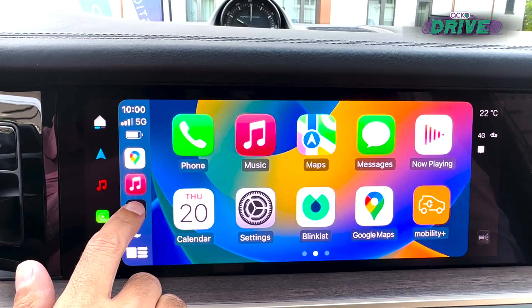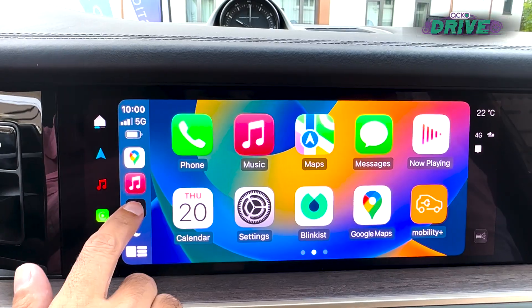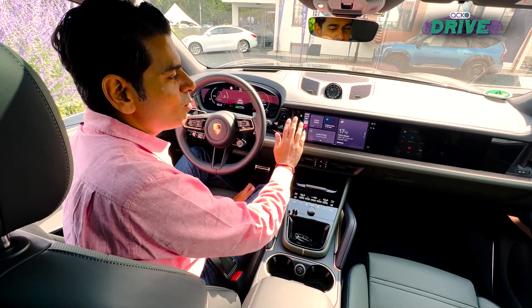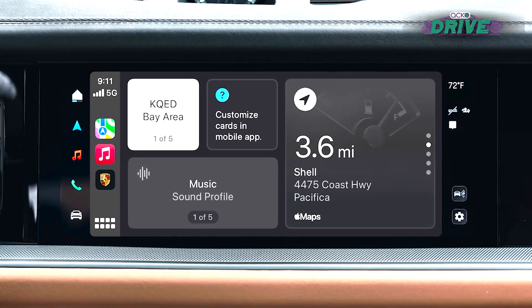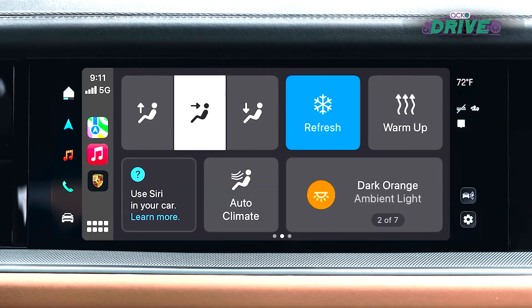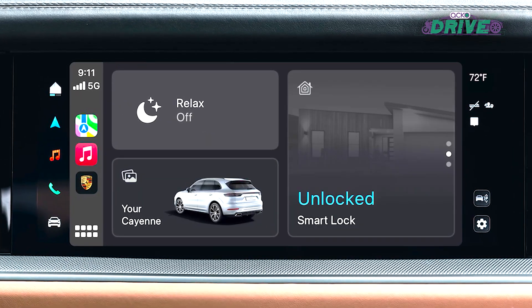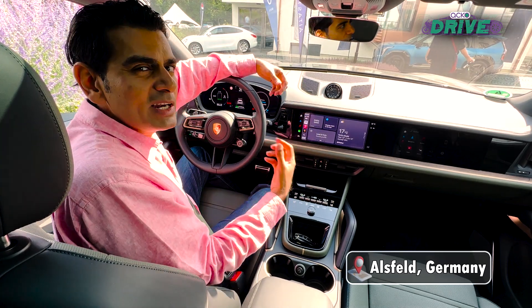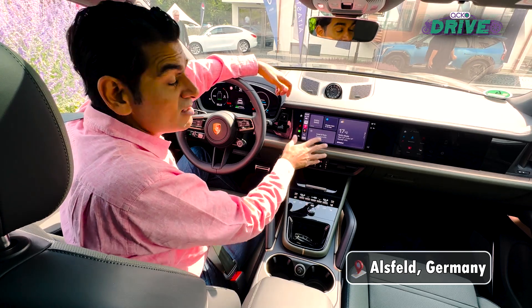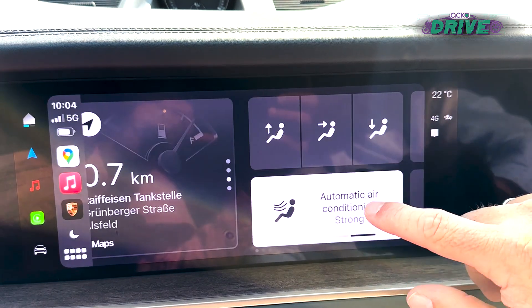When you typically have the CarPlay screen and you hit the brand icon, it just takes you to the car's infotainment menu. In this case, what you're seeing is a customized CarPlay screen where you also get to see things that are locking in from the car's side into this interface — it's almost like being transported into that ecosystem, but you never leave the familiarity of your iPhone, yet you can access things in the car.